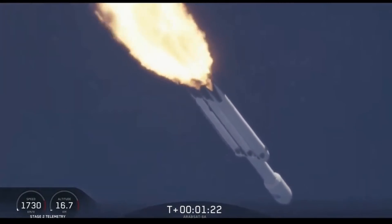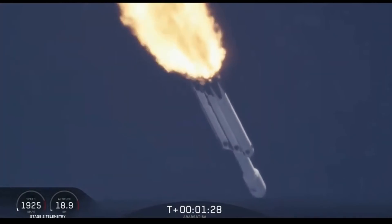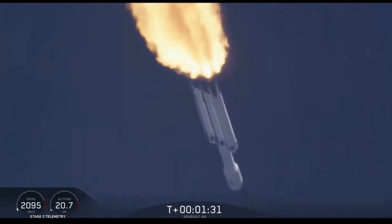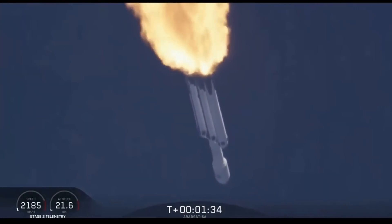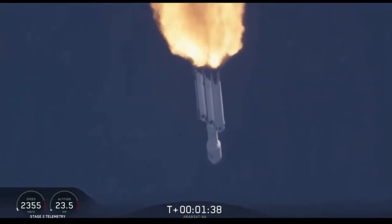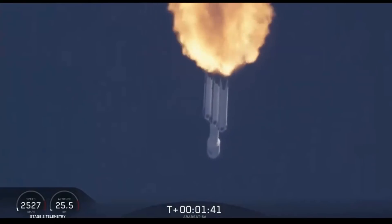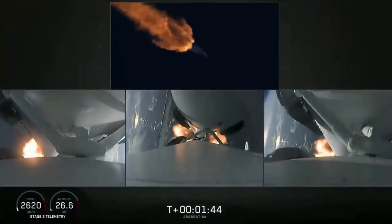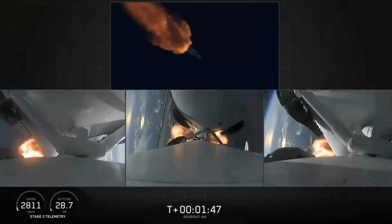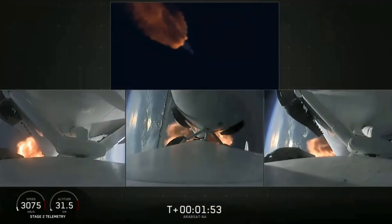Trajectory looking good. You can hear the applause behind me as we've gotten past maximum dynamic pressure. Next event coming up is chilldown of the MVAC D engine, to get the turbo pump ready to ignite the main engine on the second stage in another couple of minutes. Merlin engine performance looks good.